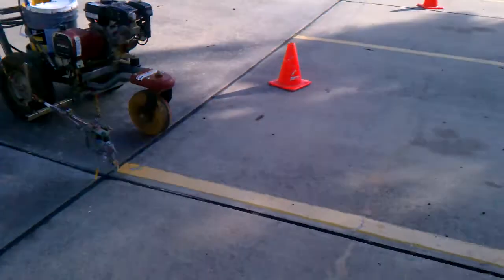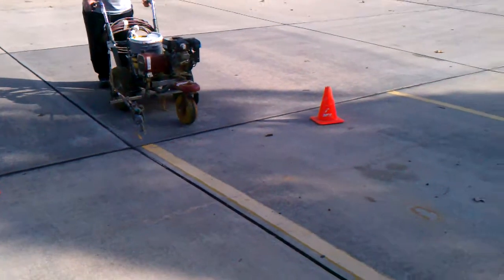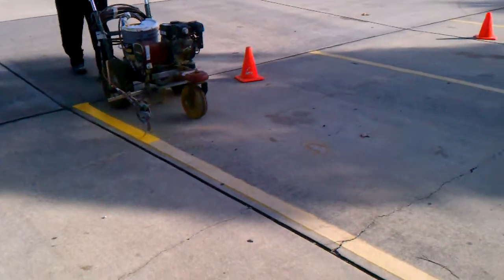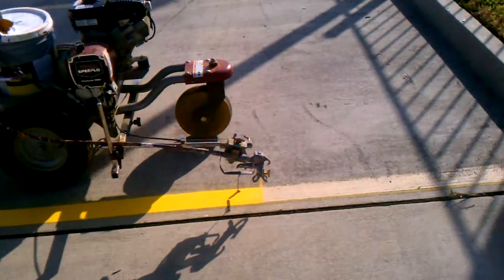If you have any parking lot striping needs, pressure washing, or any of the charges, please visit our website, 2xplush.com. Thank you.